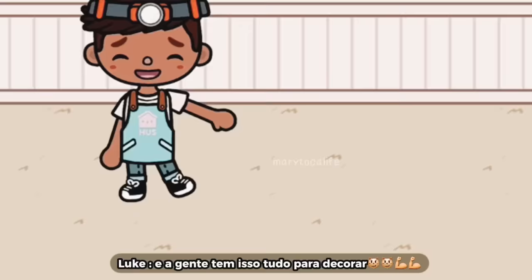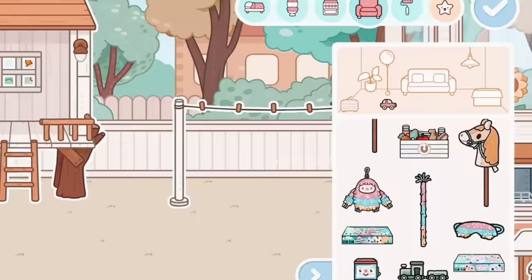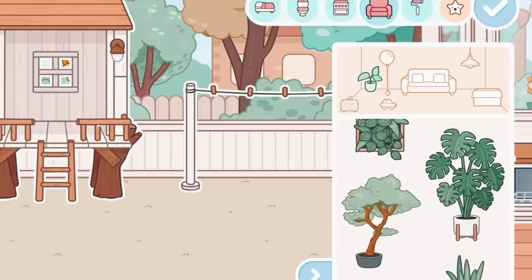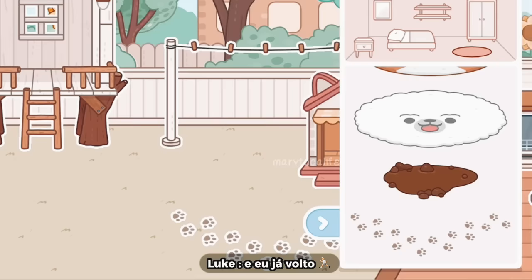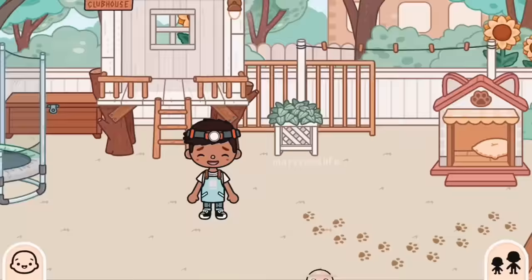Vou mostrar aqui pra vocês o tamanho do quintal. A gente tem isso tudo pra decorar. Aqui tem alguns itens já pré-determinados. Então eu vou colocá-los nos lugares aqui. Vou acelerar e eu já volto com vocês quando eu acabar de colocar. Eu coloquei aqui todos os itens. Agora eu tô colocando essas patinhas aqui de decoração. E eu vou fazer o centro, porque eu tô bem indecisa do que fazer. Esse centro ficou um buraco. Eu não sei se coloca uma mesa. E eu já volto com vocês.